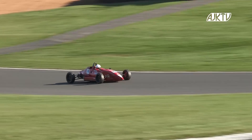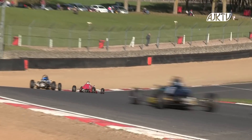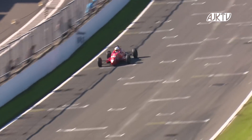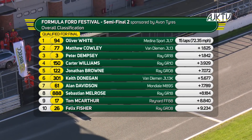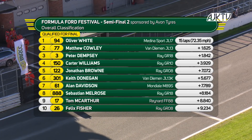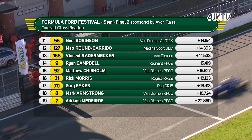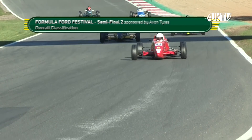White continues on his way, closing in on Laurie Hughes in the Van Diemen RF 78, and nips through on the inside. It's going to be Ollie White to take the win in the Avon Tyre semi-final two, with fastest lap as well. Oliver White takes it. Matt Cowley second. Peter Dempsey third. Carter Williams in fourth place from Jonathan Brown. Then Keith Donegan — great recovery into six ahead of Alan Davidson, Seth Melrose, Tom McArthur, and Felix Fisher. Noel Robinson next, Matt Round-Garrido, Vincent Rademacher, Ryan Campbell, Matt Chisholm in 15th. Rick Morris 16th from Gary Sykes, Mark Armstrong, and Adriano Medeiros.